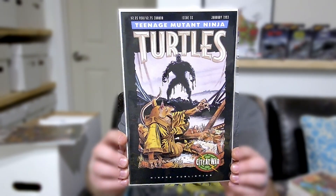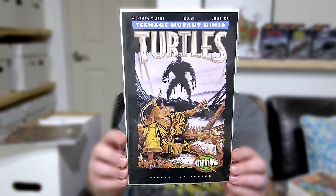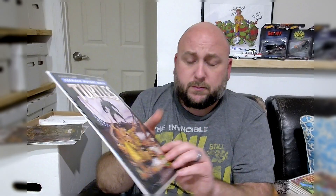Here's issue 55. I just do not see TMNT books from the first volume out and about in the wild — it's just not something I see. Here is issue 57.